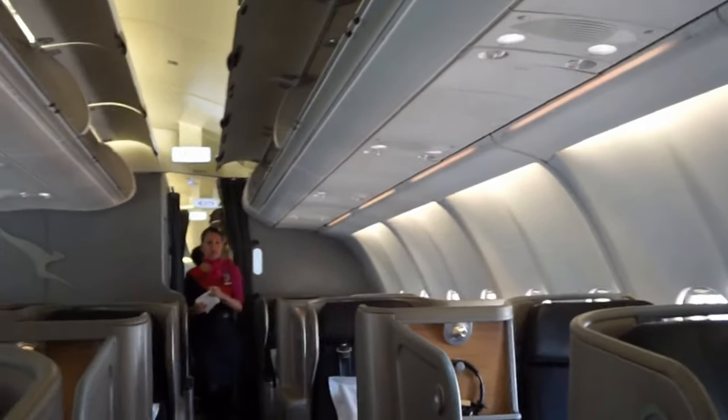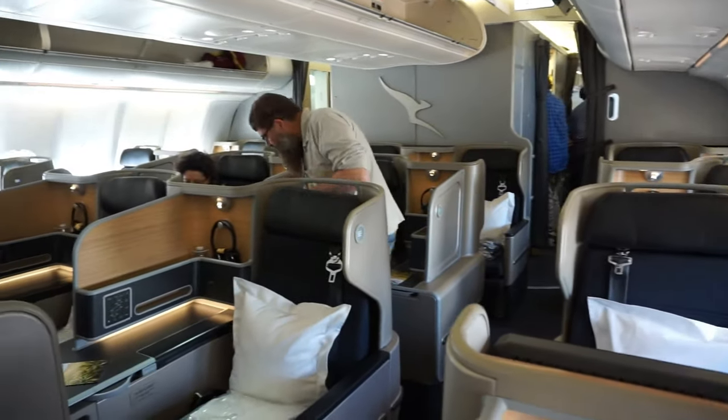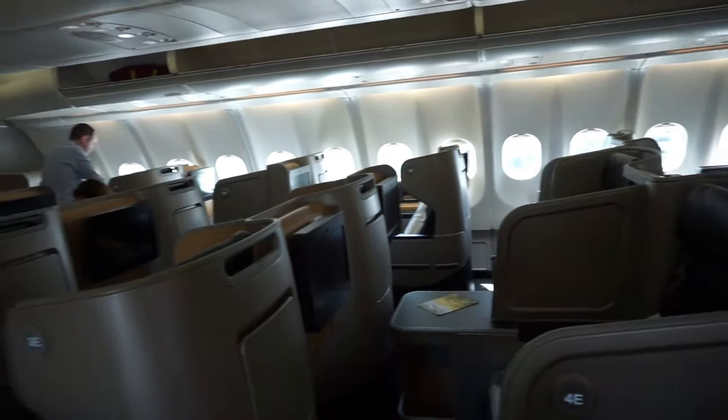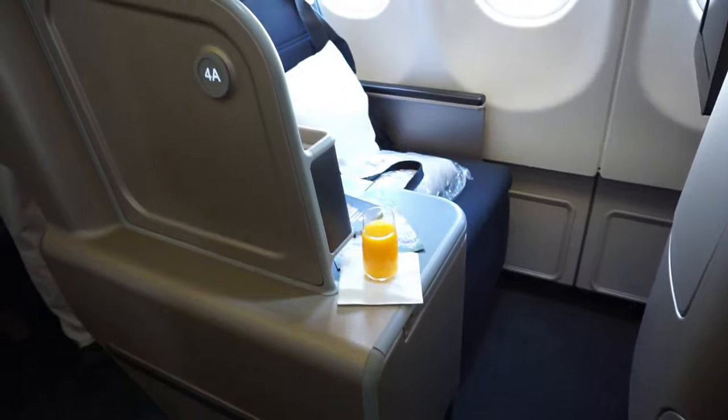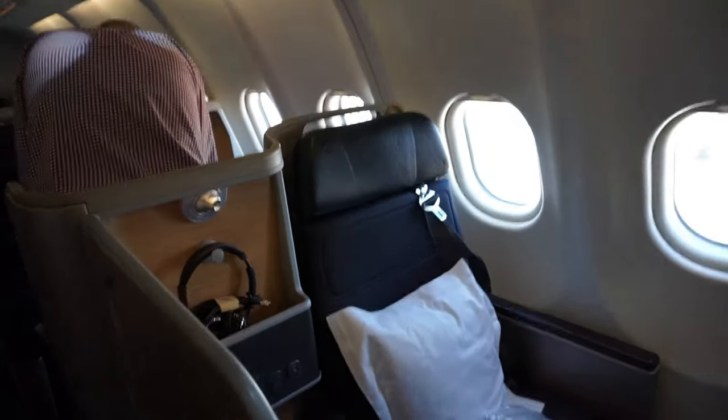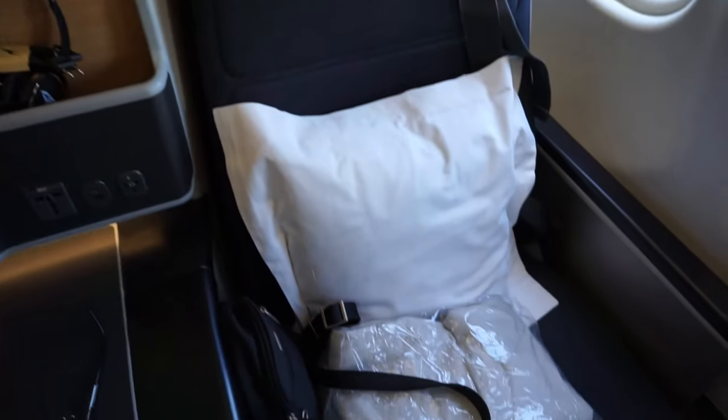The Qantas Airbus A330-200 is one of the world's best business class suites. Each suite is separated with a privacy divider and has its own direct aisle access. My window seat was wrapped in black leather and converted to a two-meter lie-flat bed.